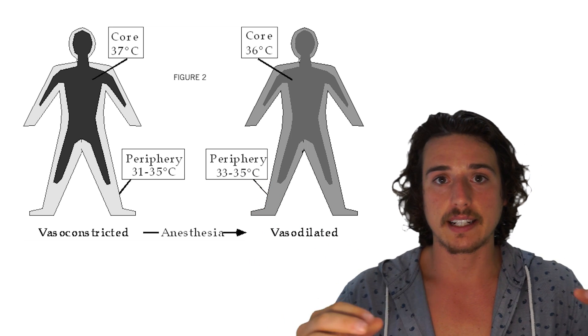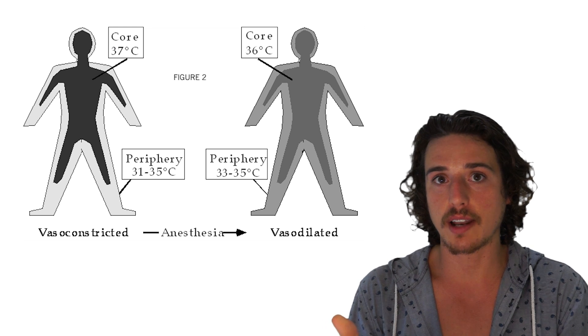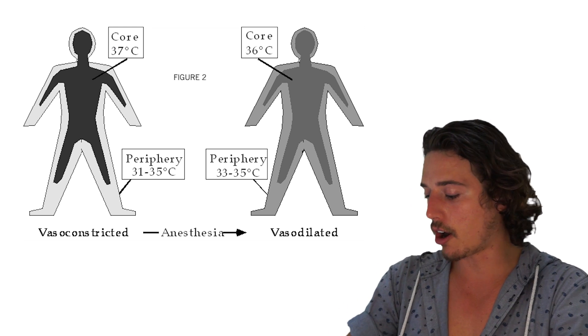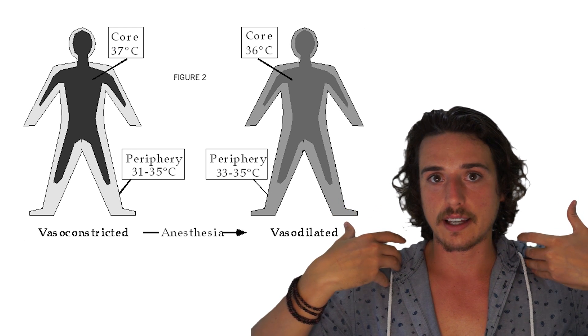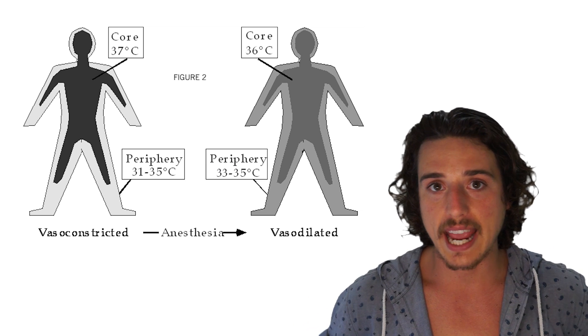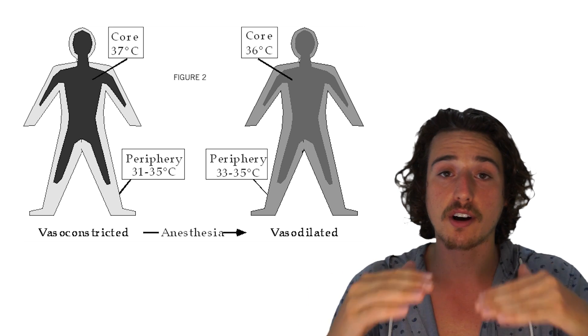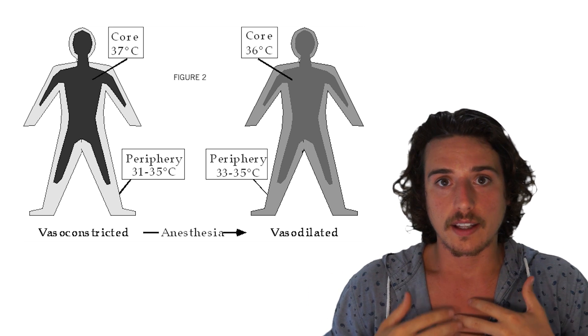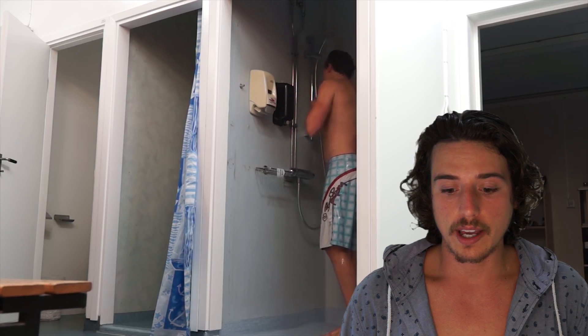If your body is in a cold shower and still pumping blood to your arms, you will lose more heat, because the arms are prone to heat loss due to surface area. But if your body cuts off blood flow to the arms and legs, only the core remains, and that's a smaller area — because heat loss is dependent on surface area. You also get a decreased cardiac output, meaning your heart rate will be lower.